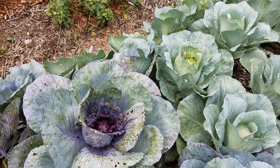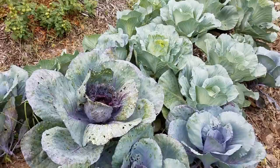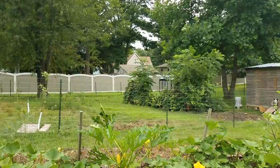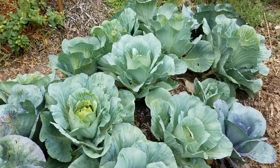I was going to put some diatomaceous earth on it, but it was supposed to rain. In the background you can hear somewhere off in the faraway land over there is another rooster crowing. Every time that rooster crows, my rooster crows — they like are talking to each other.